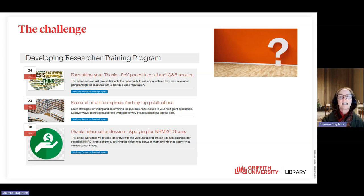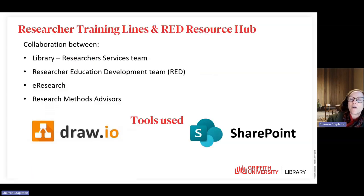Whilst a calendar and regular newsletters promoted upcoming workshops, there was no single portal that provided a comprehensive catalogue of researcher training or supporting resources available. Several skills development providers, including eResearch, Research Methods Advisors, the Office for Research, and the library, worked together.